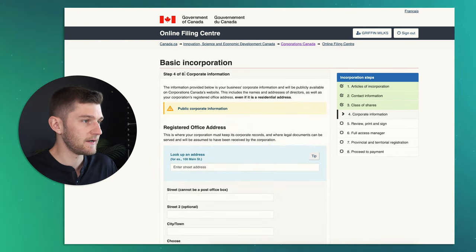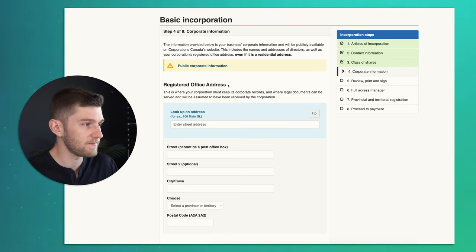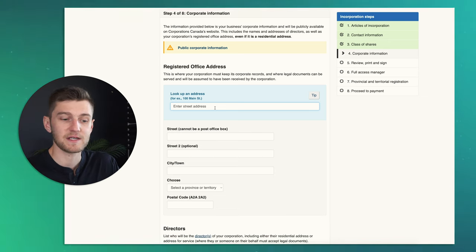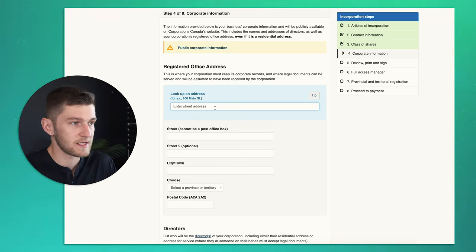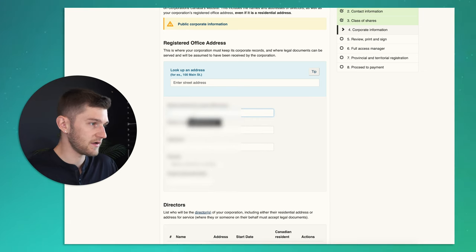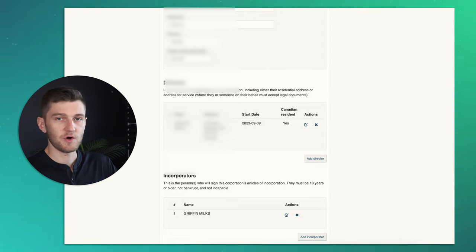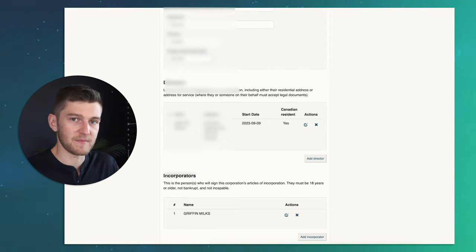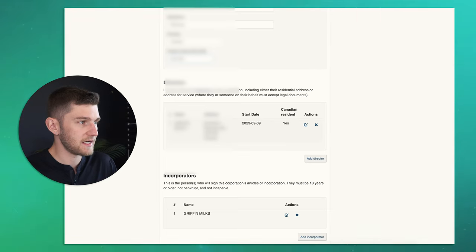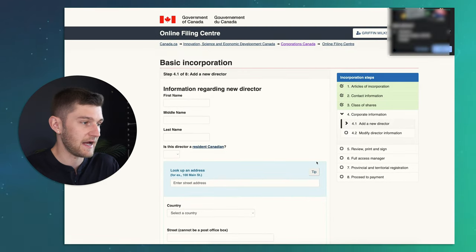Next you're going to input corporate information such as the registered office address — your corporation needs to have an office address. If you are working from home and your company is based at home, this is just going to be your home address, unless you have an office somewhere else in your province or another province. From there, the directors of the company are shown — directors are essentially the people who have control of the company. They aren't necessarily the largest shareholders, but they're people who have access to the company and are able to make decisions on its behalf. You can add more directors by clicking the add button.